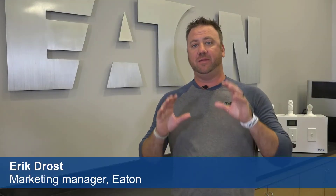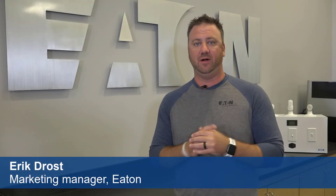Hi, I'm Eric and I'm here today at the Power Systems Experience Center where we train our customers on product solutions to help keep our electrical systems safe.